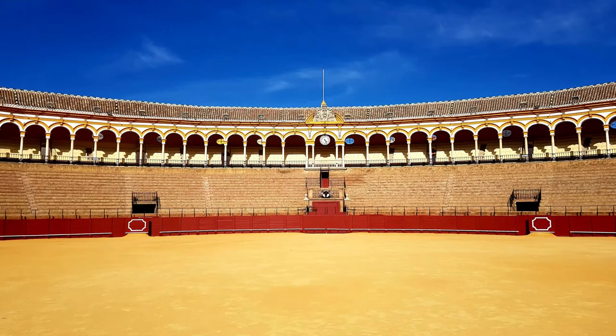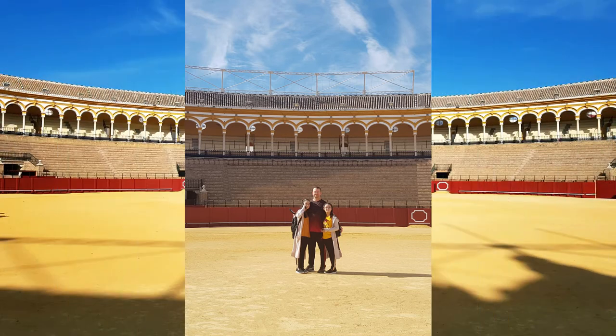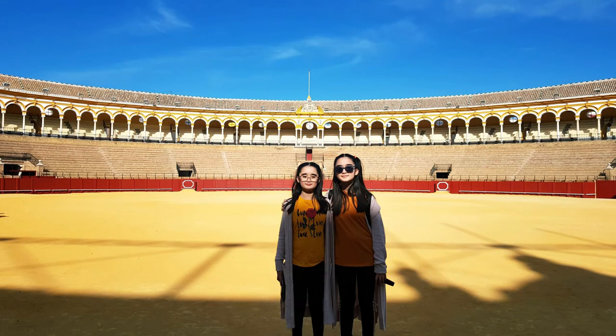And that concludes our visit of this impressive bullring. We never got to watch an actual bullfight because the pandemic happened and everything closed down. Although we were not even sure if we really wanted to watch one, as this might be something that's too gory for the kids.